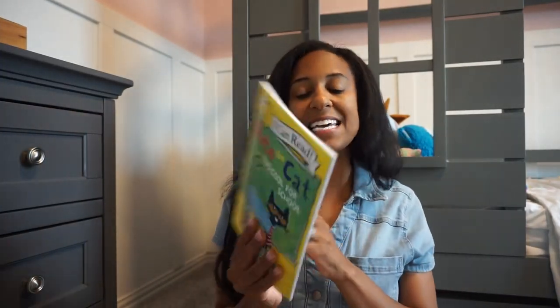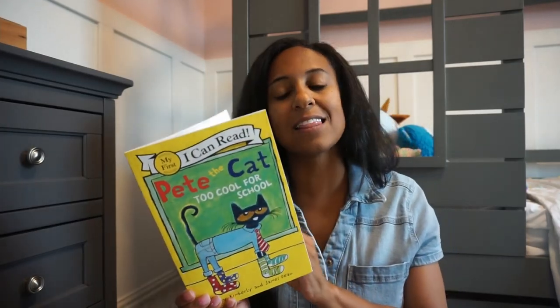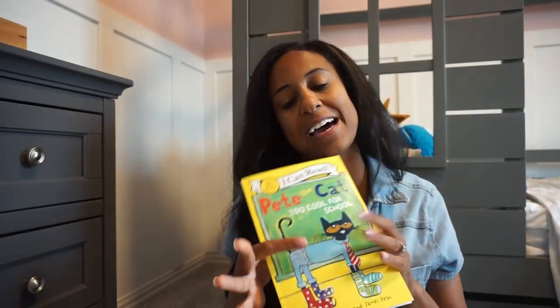We also have 'Pete the Cat: Too Cool for School.' We have a few of these in the series — love our Pete the Cat books. They are a fun read. Pete is just too cool for everything, but this one is really cute and fun and just a great read for your littles.